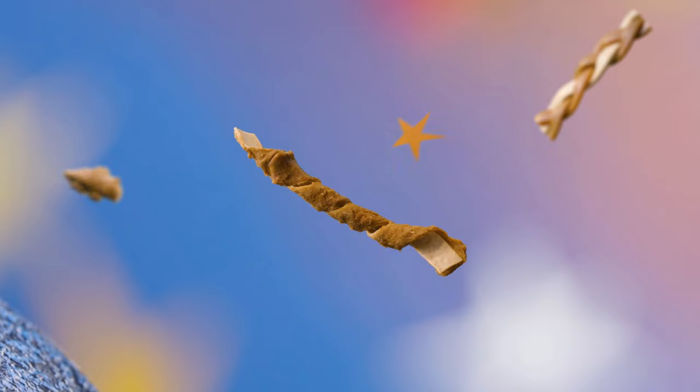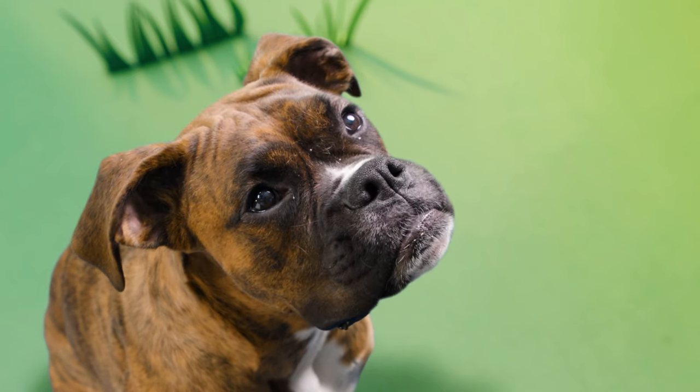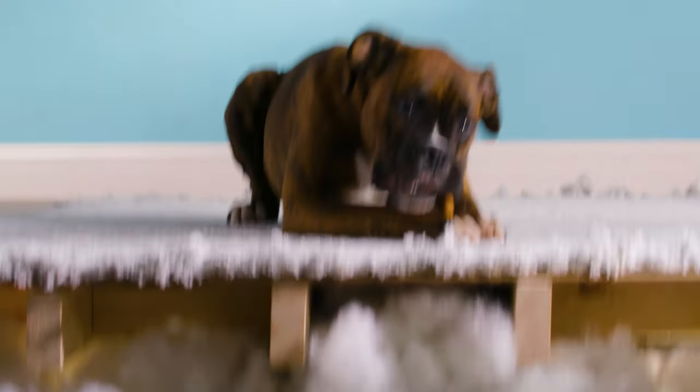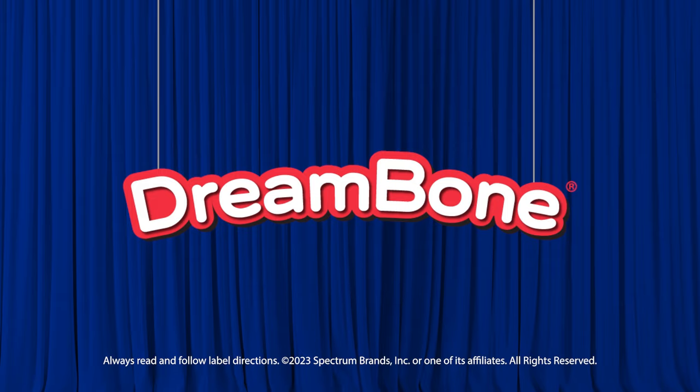No matter which you choose, Dream Bone chews are a real treat. Oh, I almost forgot — who's a good boy? Give your pup the chew of his dreams. Dream Bone: deliciously distracting.